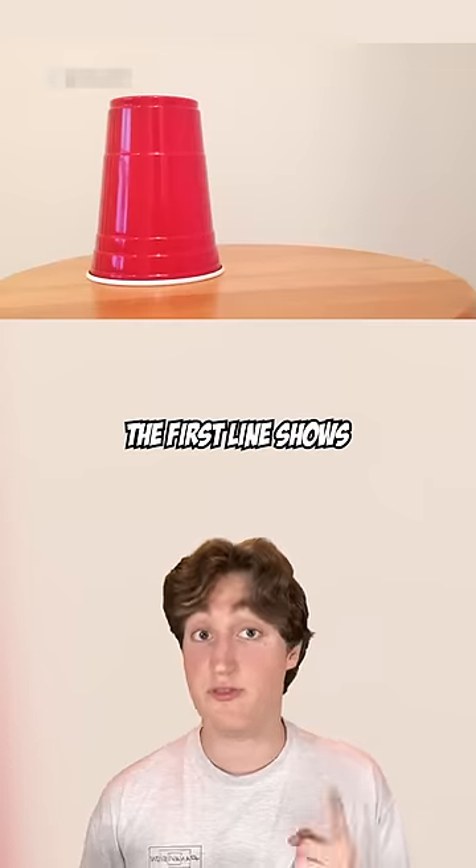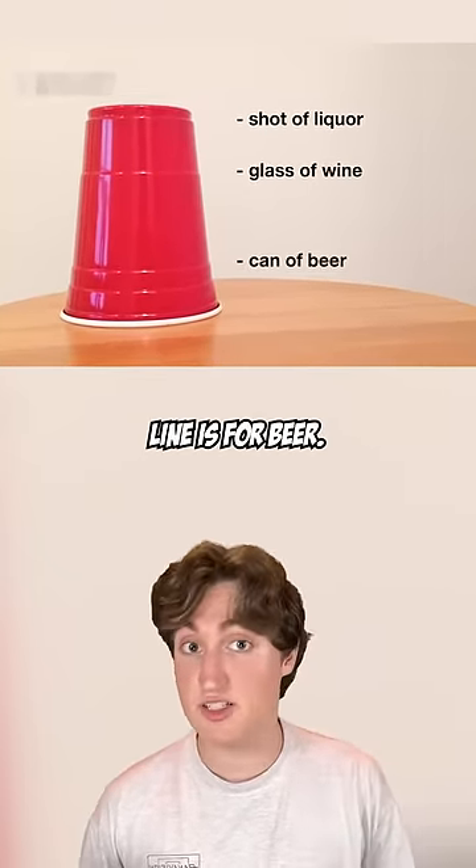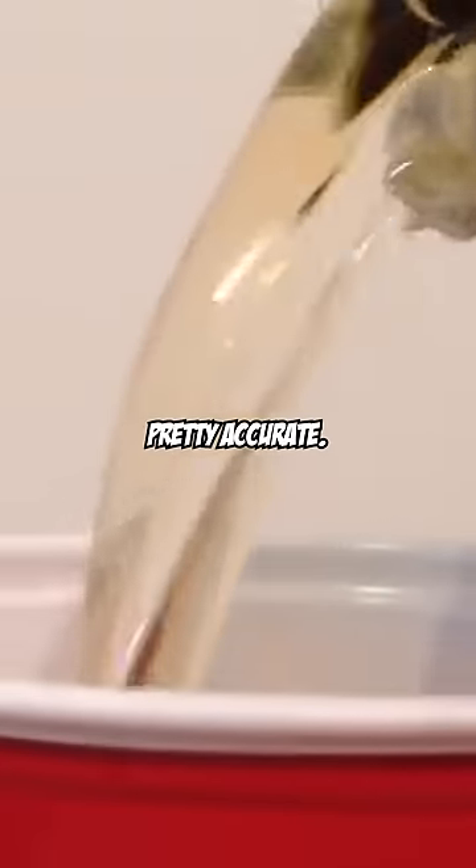Ever notice those lines on red plastic party cups? They're actually a guide for pouring drinks. The first line shows the amount of liquor you should pour. The second line is for wine. And the third line is for beer. The inventor said this wasn't intentional — they just happened to be pretty accurate.